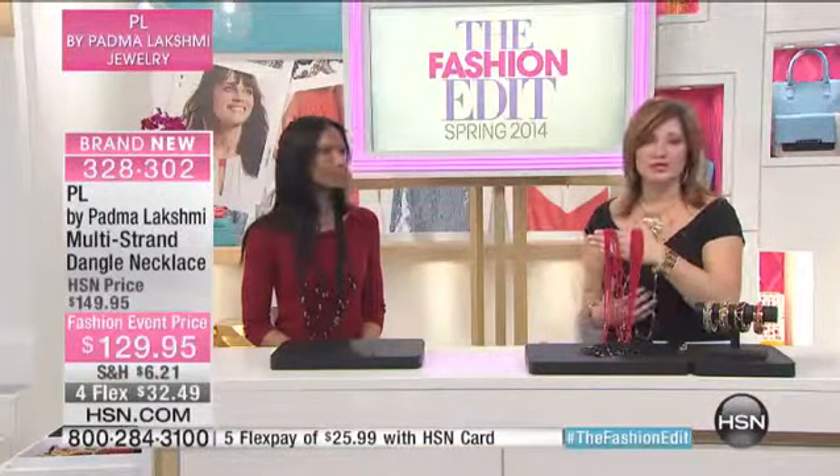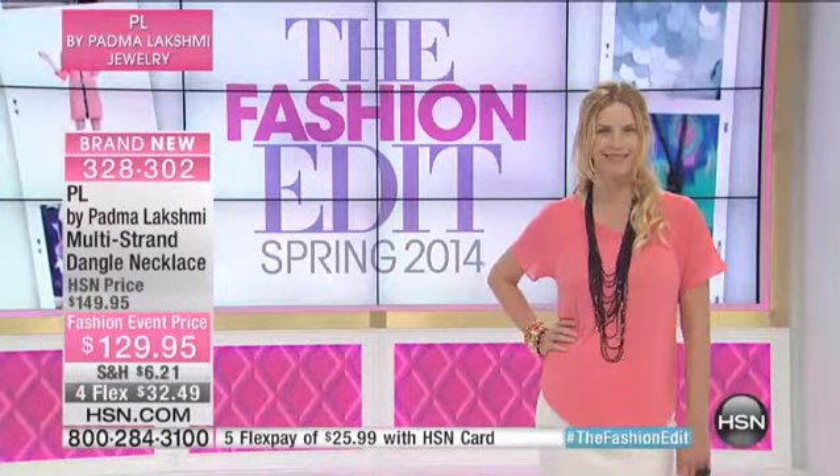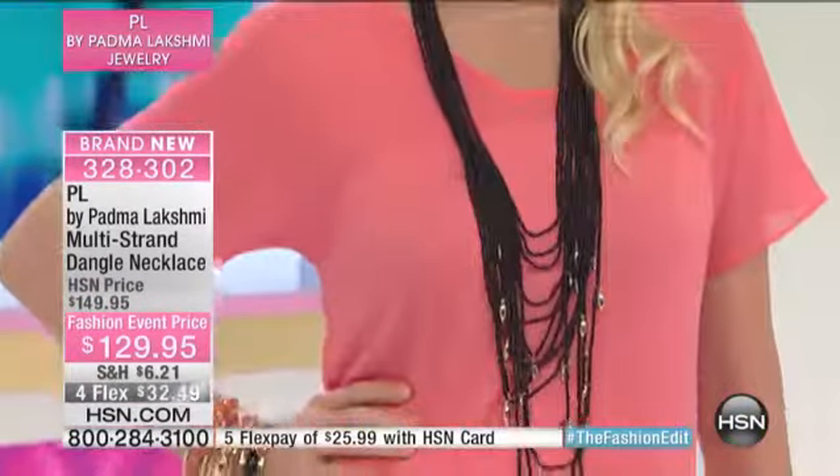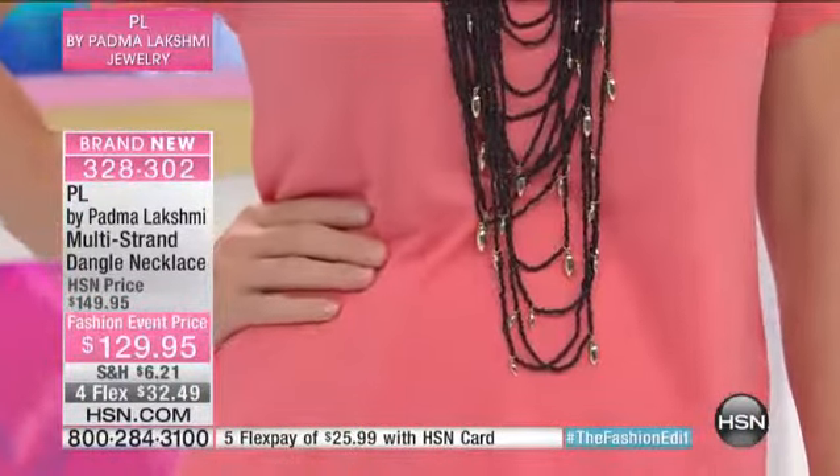It has a playful movement to it. I love that Padma was talking about how all of her pieces always have a little bit of movement — because she wanted to catch the light and also wanted the piece to shake and move with the curves of a woman's body.